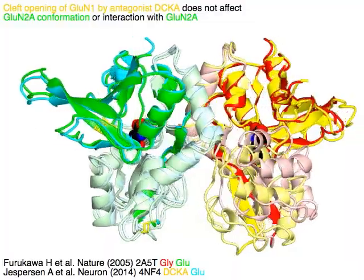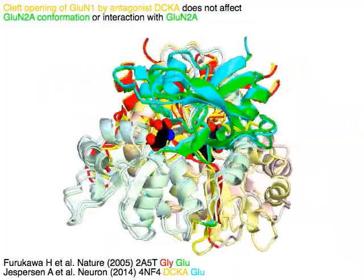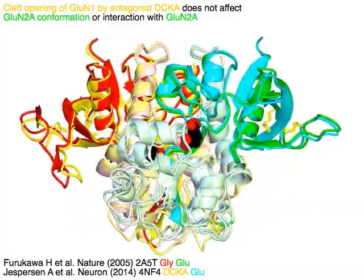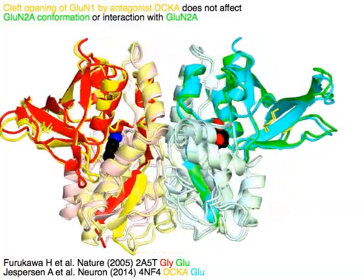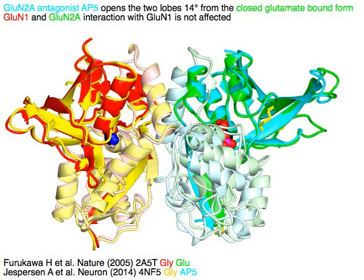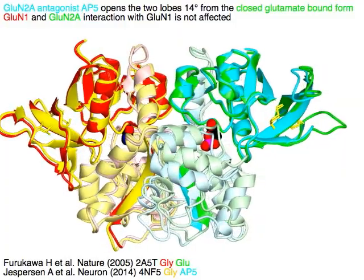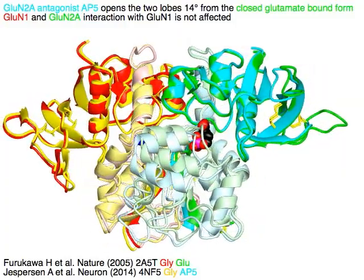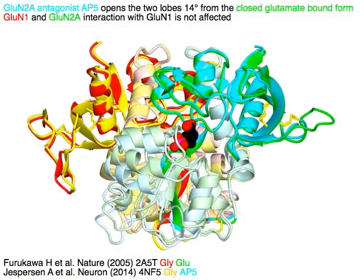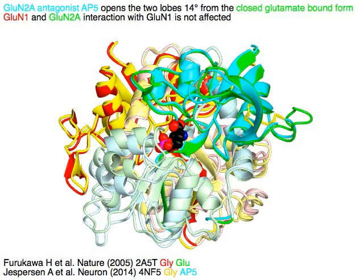Cleft opening of GluN1 by antagonist DCKA in yellow, compared to red with agonist glycine, does not affect GluN2A conformation in green and cyan, or interaction with GluN2A. GluN2A antagonist AP5 in cyan opens the two lobes by 14 degrees from the closed glutamate-bound form in green. GluN1 conformation and GluN2A interaction with GluN1 are not affected.